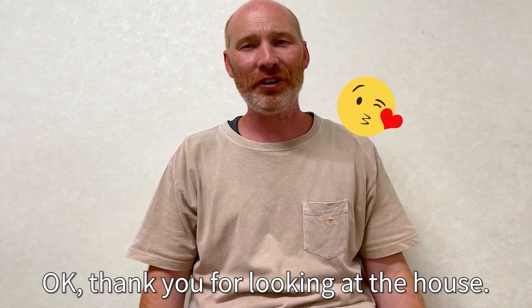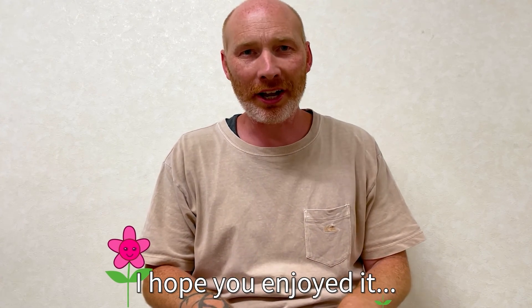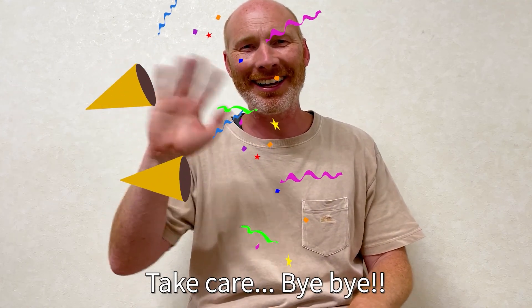Okay, thank you for looking at the house with me. I hope you enjoyed it. I hope you learned something, and I will see you next time. Take care. Bye bye.